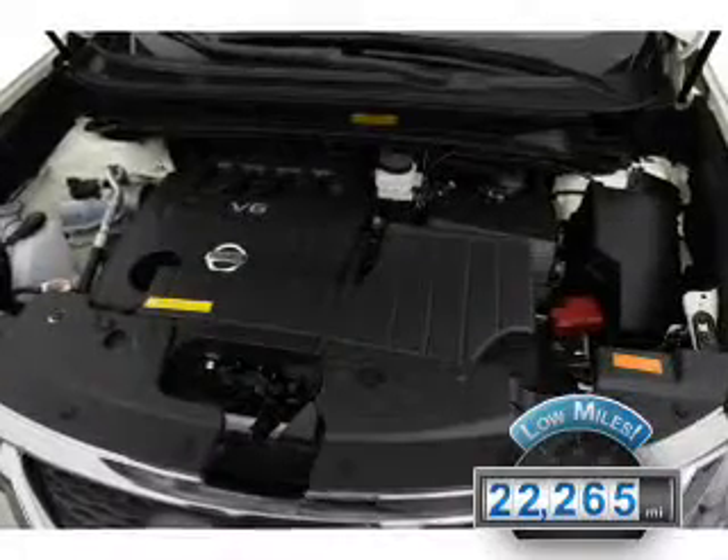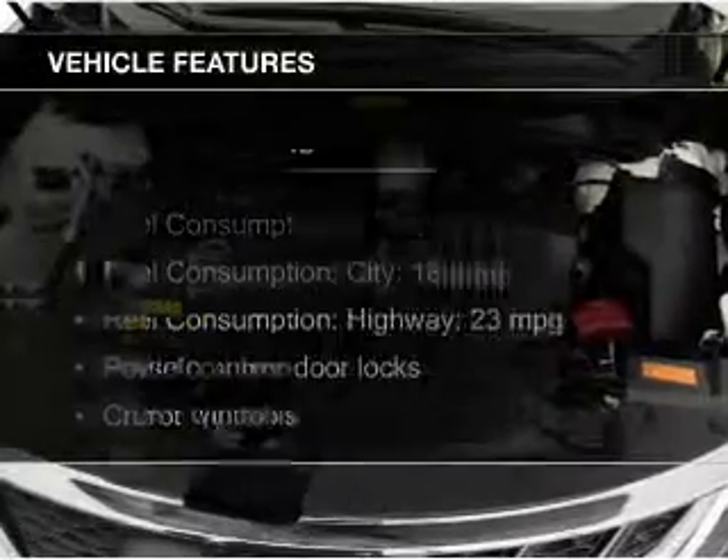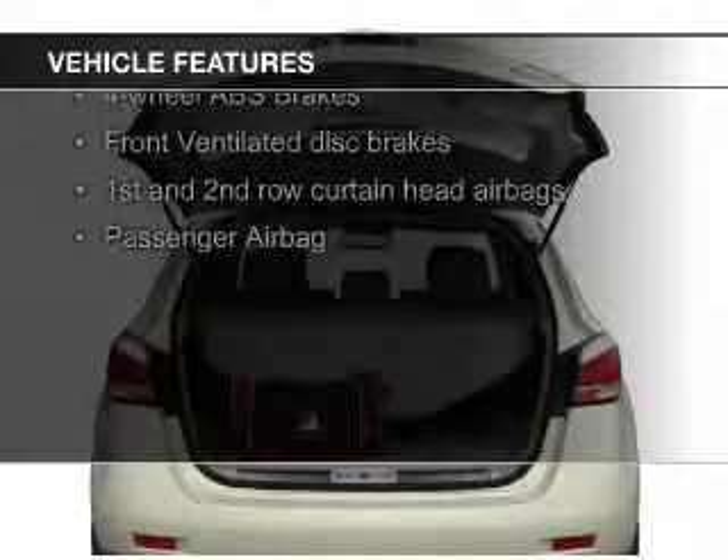With fewer than 25,000 miles, this vehicle has a long road ahead. The features include Sirius XM satellite radio, digital audio input, aluminum rims, dual temperature control, and automatic climate control.